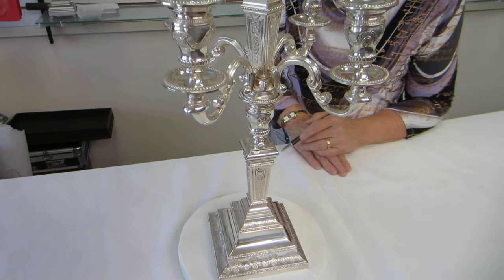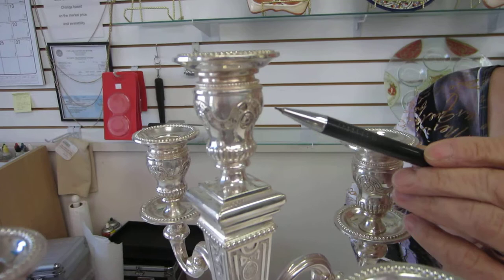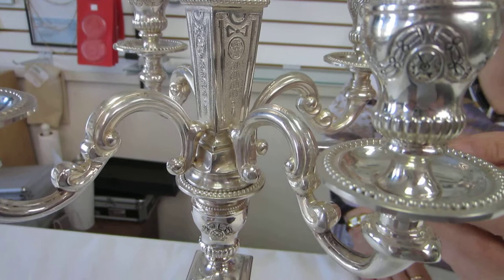We believe it dates back to the 1930s to 1950s. It's in excellent condition. It features a flower, and the ribbon around it consists of leaves that are interlocking. The design carries through all the way down the candelabra — we have the flower with the ribbon and the draping leaves. Beautiful condition on this candelabra.